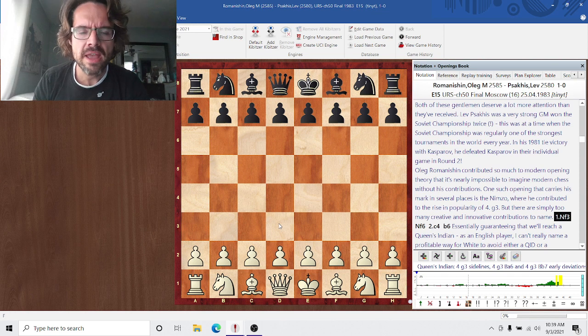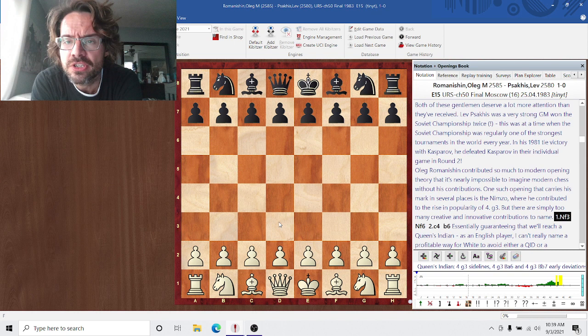Hey everybody, Cybertop back with you with all things chess. We're continuing our examination of hanging pawns today. We're doing a very sharp positional duel between Oleg Ramanishin and Lev Sokis.